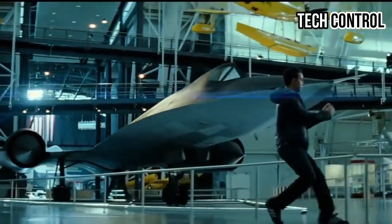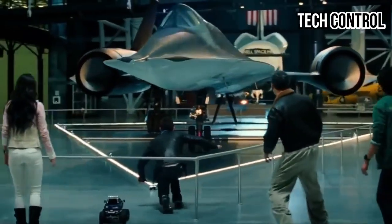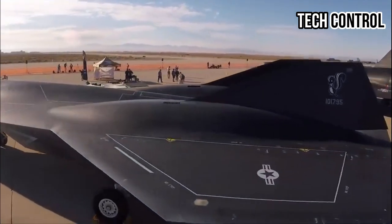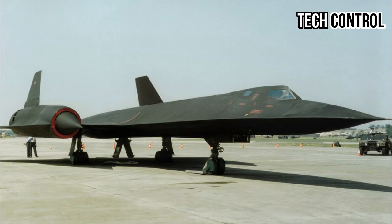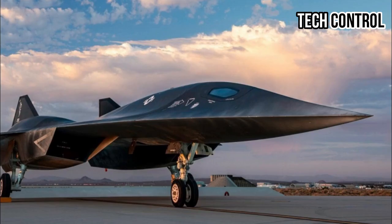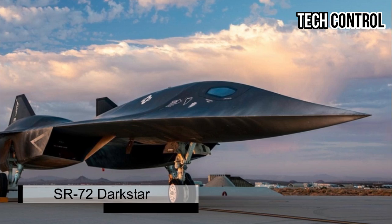There are some planes that are literally out of this world. These planes can fly on the edge of space and reach speeds others can only dream of. Today we're going to look at the real-life planes that inspired the breathless opening scene of Top Gun: Maverick — the retired SR-71 Blackbird, and the exciting prospect of the SR-72 Darkstar.